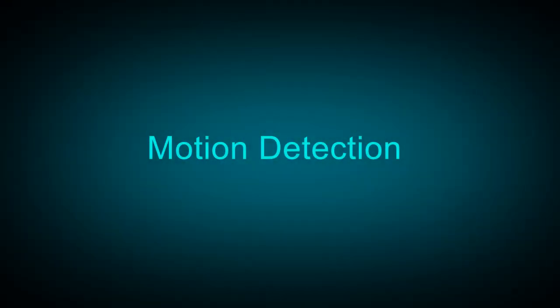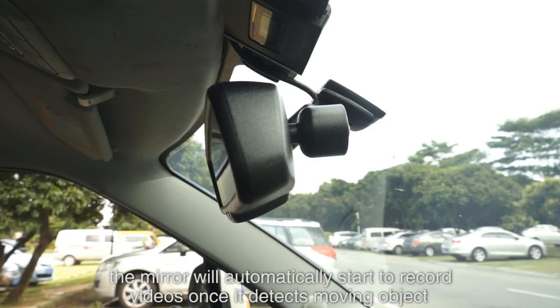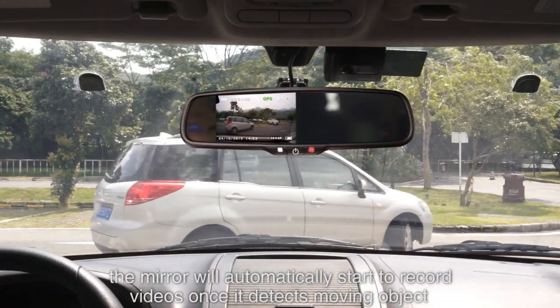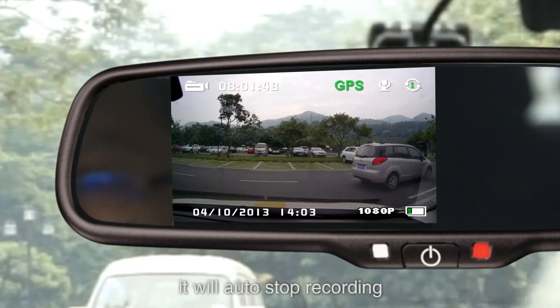Motion detection: if motion detection is activated, the mirror will automatically start recording videos once it detects a moving object. If there is no moving object, it will auto-stop recording.